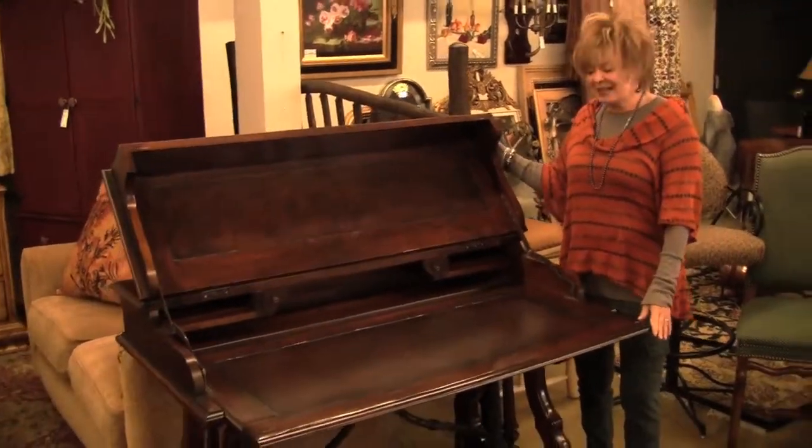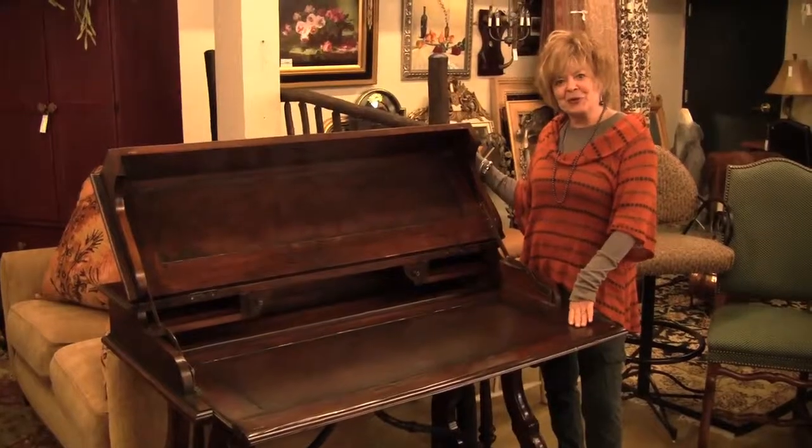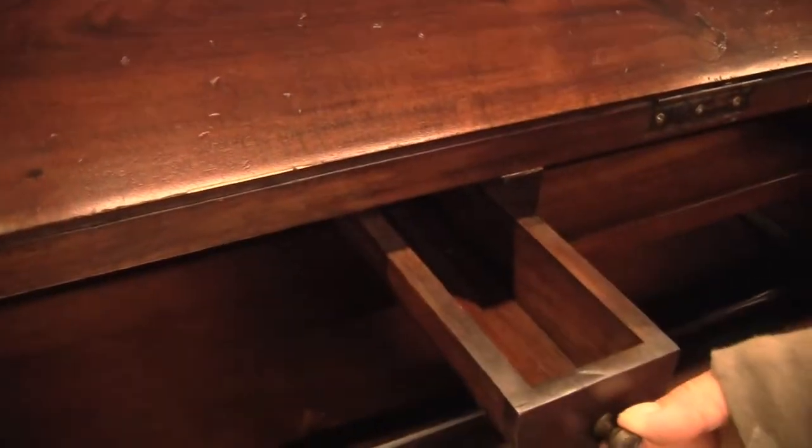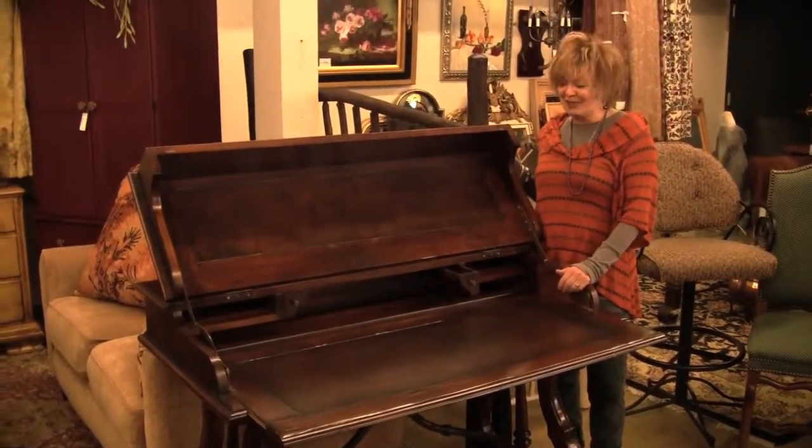When opened up, this desk has a leather writing surface, perfect for computers or writing letters. It has small drawers and large cubbies for all of your needs in the office.